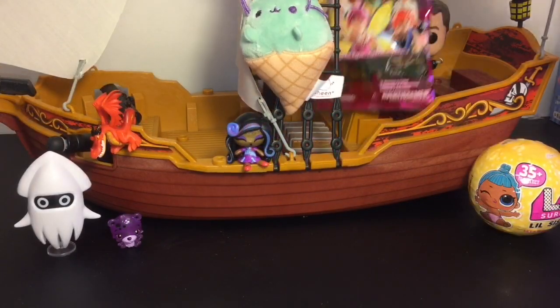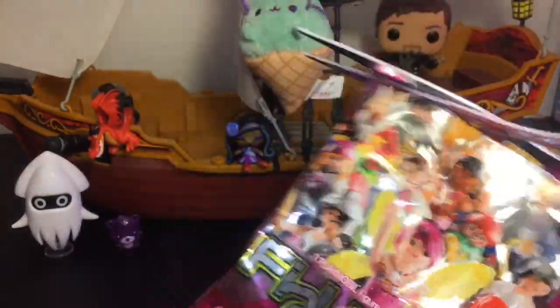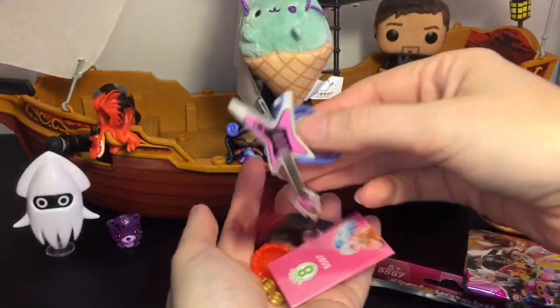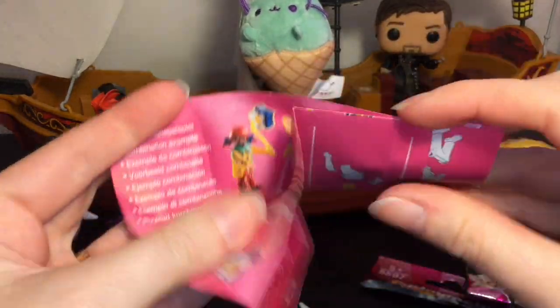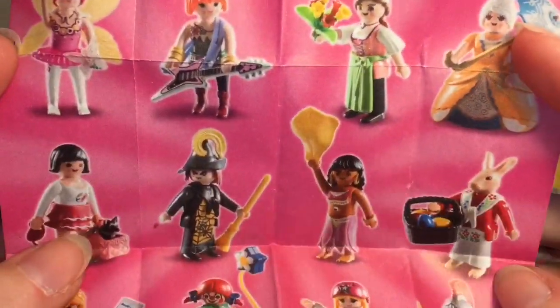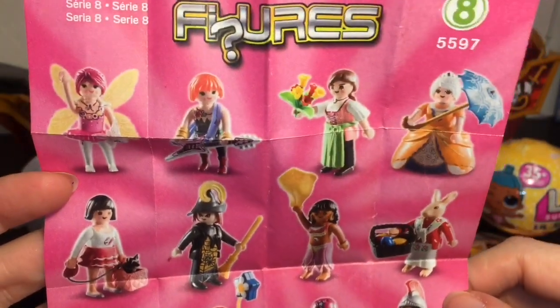Time to build something with a Playmobil Series Eight figure. Let's see who we get — we have a guitar! We have the rock star girl. She's a cool one. Let's take a quick look at the brochure — she is figure number two. This is an older set; I think they're on Series Ten or Eleven now.